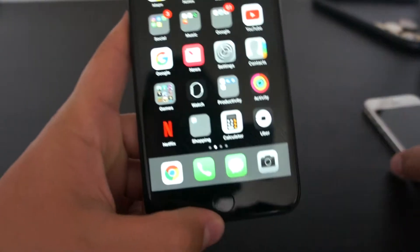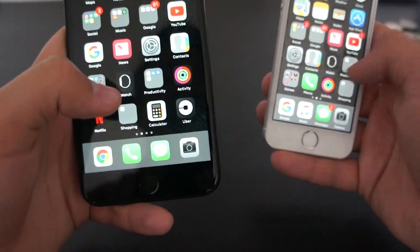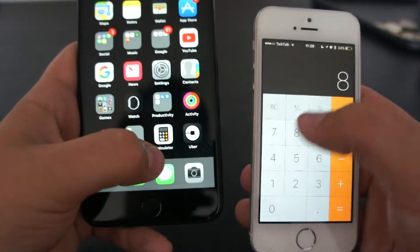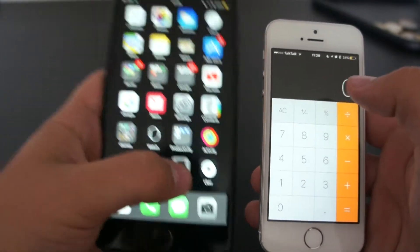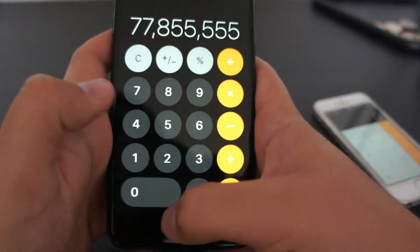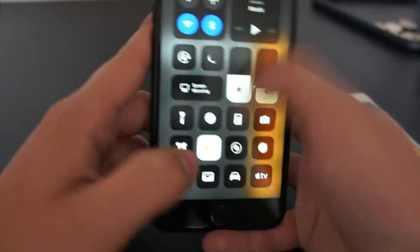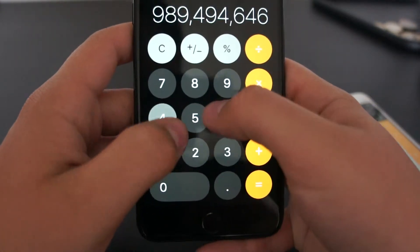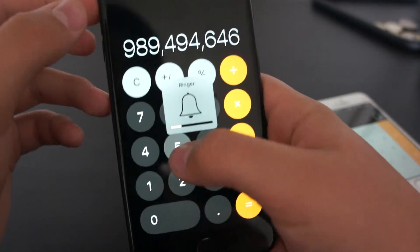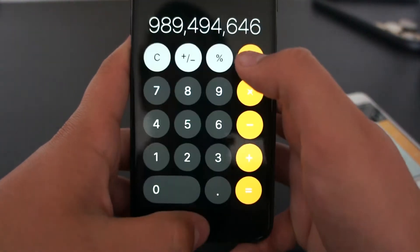When you open the Calculator, the actual logo itself — if you click on it, look at it, it opens up differently. You've got a different-looking Calculator. If I turn up the volume, the buttons make a different click sound, which I think is different to the one in iOS 10.